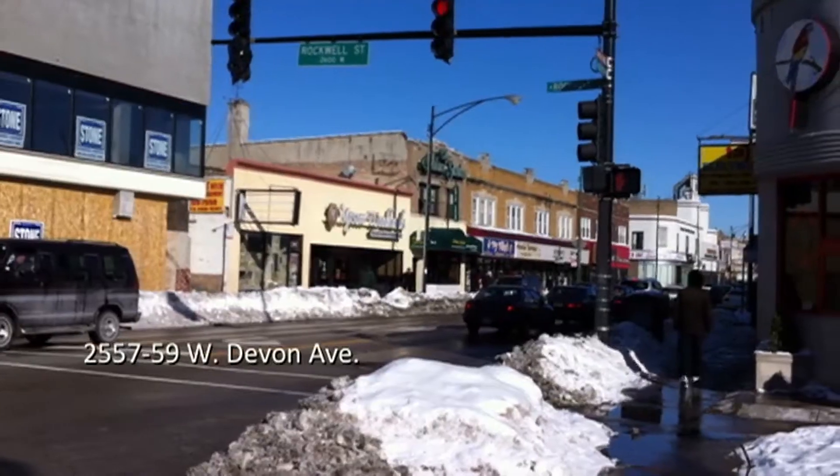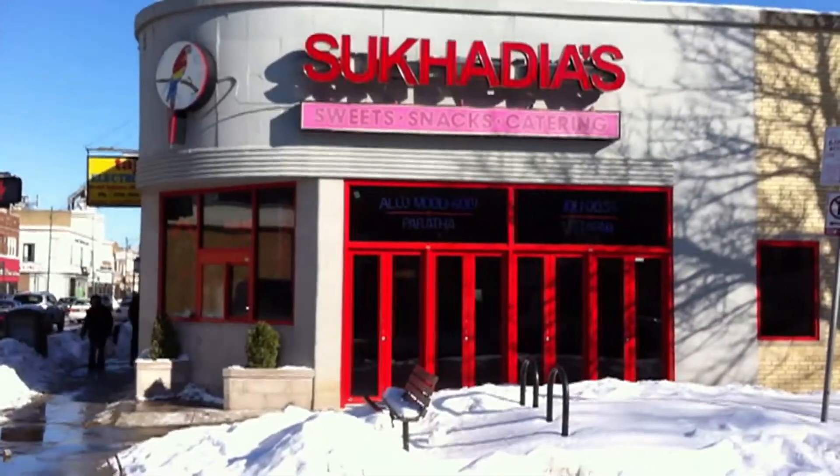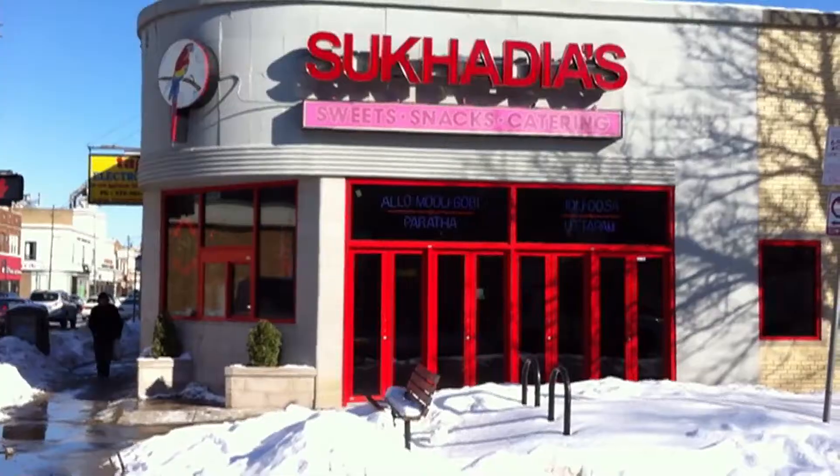We're getting psyched up for Ash Wednesday this week. We're at Sukadia Sweets, 2557-59 West Devon Avenue in West Rogers Park. The reason we're talking about Sukadia today is because we're talking vegetarian. There's a lot of great vegetarian up here, a lot of South Indian food.